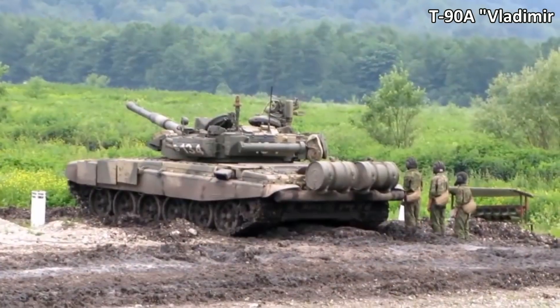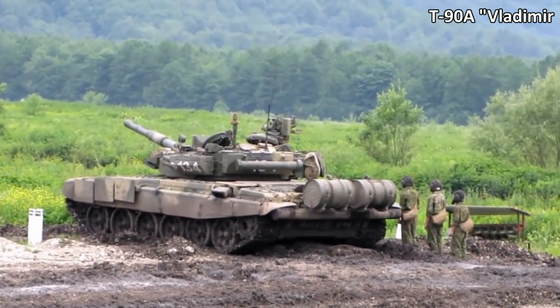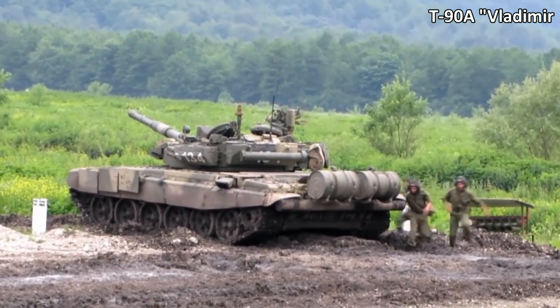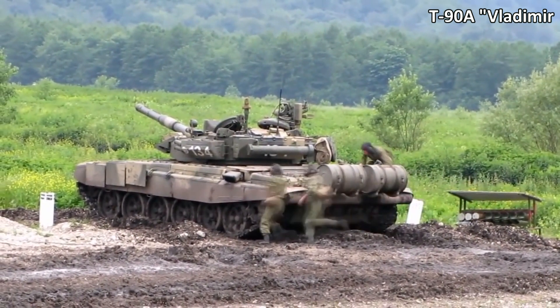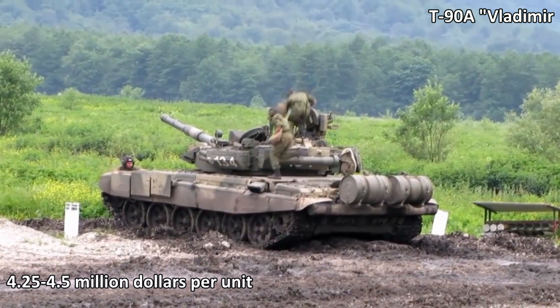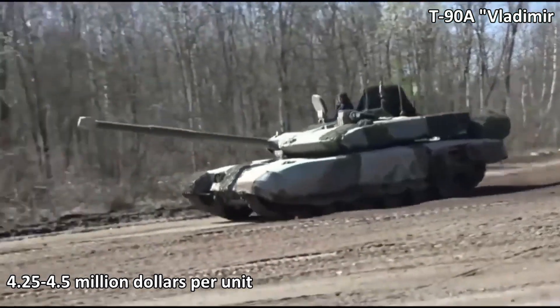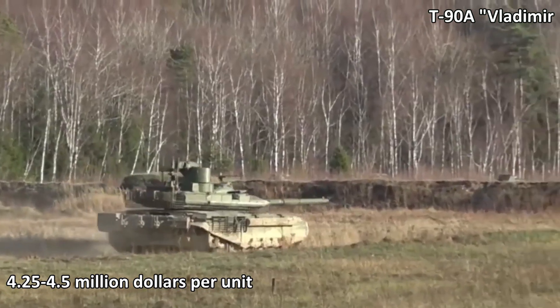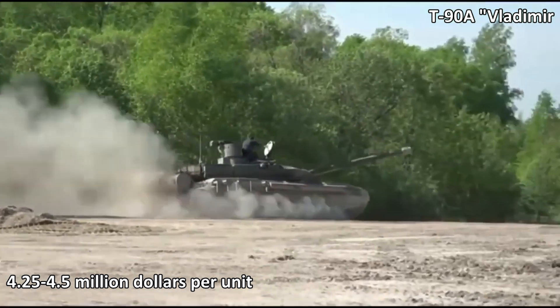The second most cost-effective main battle tank, according to the Chinese publication, is the T-90M Breakthrough, a modification of the Russian T-90, which costs only 4.25 to 4.5 million dollars per unit. Overall, the publication believes that the Russian tank only wins in terms of price, but loses in quality even to the Chinese tank.